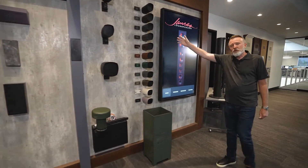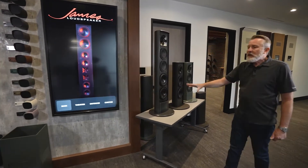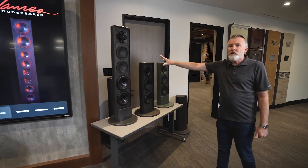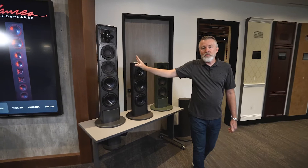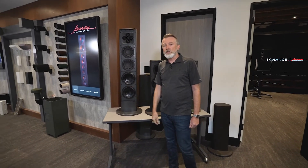Then on to their outdoor solutions — landscape series, they invented that category. They're omnidirectional speakers, and finally their outdoor tower speakers. These are the ultimate solution for anybody wanting really loud, high quality point source audio outside.